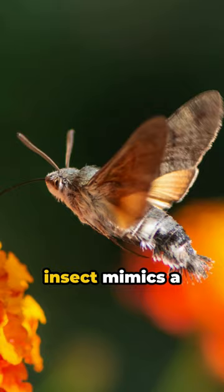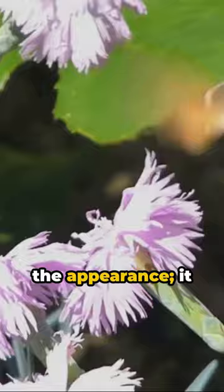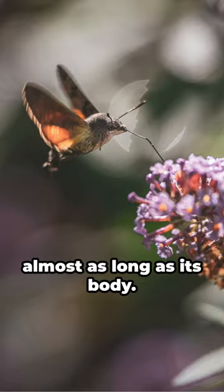And it's not just the appearance — it hovers like a hummingbird, collecting nectar with a proboscis, a straw-like appendage almost as long as its body.